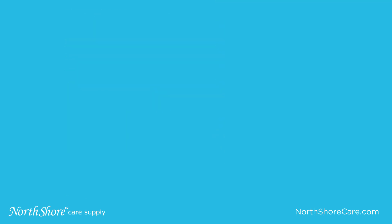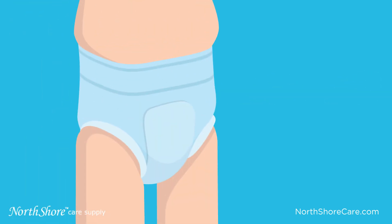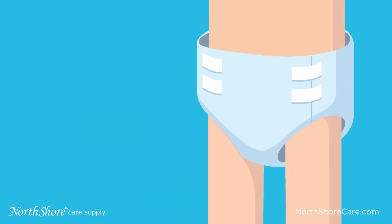Certain styles are made for different body types, such as thinner legs, wider waist, narrow hips, thicker legs, and more. If a diaper is too small, it will be ineffective and uncomfortable. However, if it is too big, leaks will often occur through the legs or waist. That is why it is very important to get the right fit.